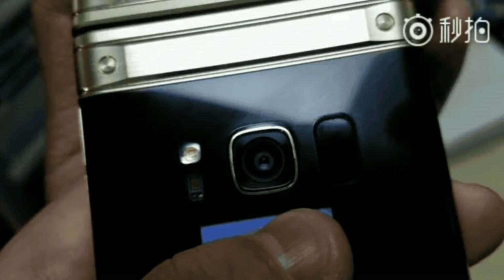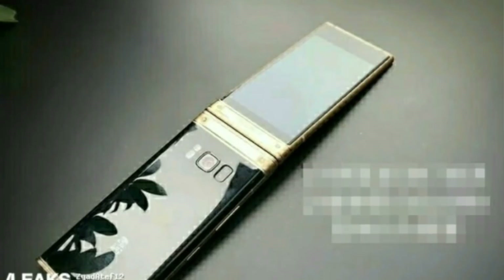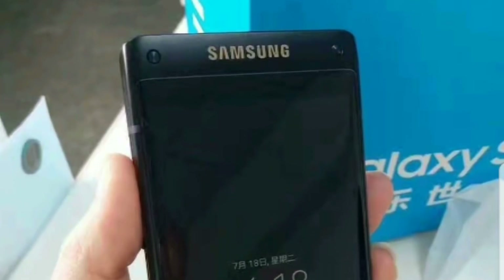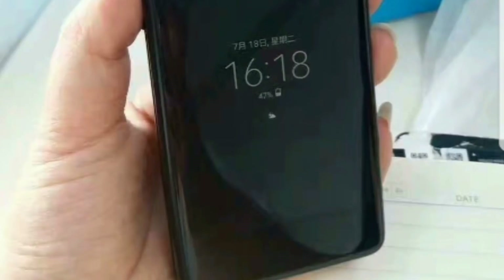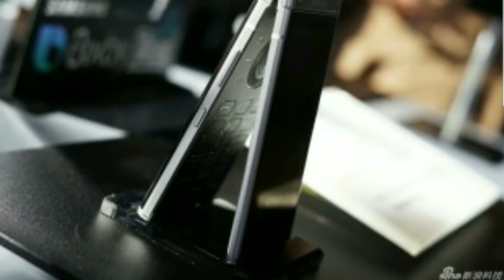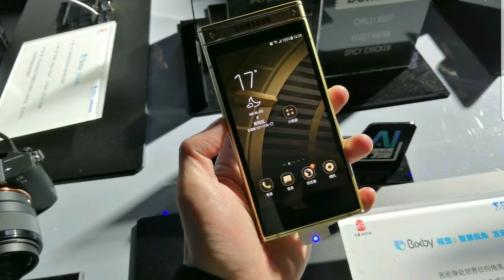It will come in two colors — gold and platinum — in a metal and glass body protected by Gorilla Glass. It will be equipped with a Qualcomm Snapdragon 835 processor with six gigabytes of RAM and 64 or 256 gigabytes of internal storage, and will have a 2300 milliamp battery. Honestly, for a flip phone, it's actually pretty nice.